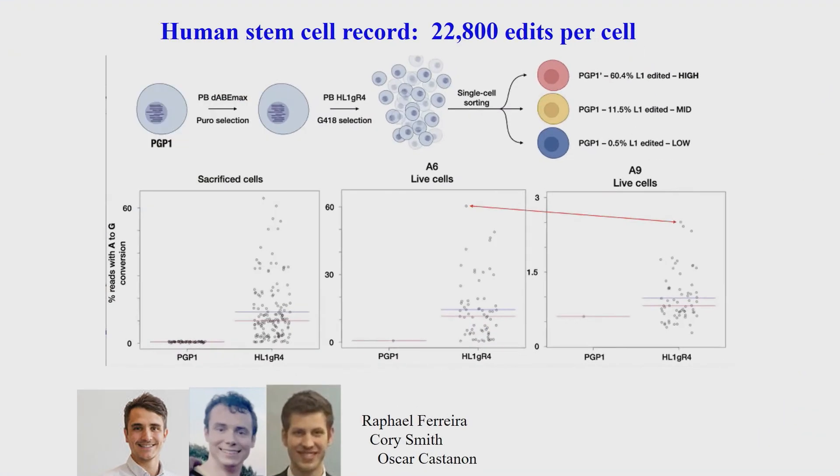This record of over 22,000 edits is in human pluripotent stem cells. Here we use deaminase to change A's to G's without making a double-strand break — any kind of double-strand break or nick is lethal at this number of edits per cell. This very subtle A-to-G change is key; even C-to-T deaminase editing is fairly toxic, but not nearly as bad as a nick or break. We look for outlier cells that survive, which can then be used in a clonal manner for various applications.